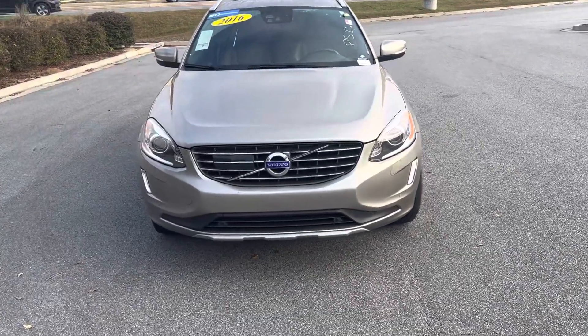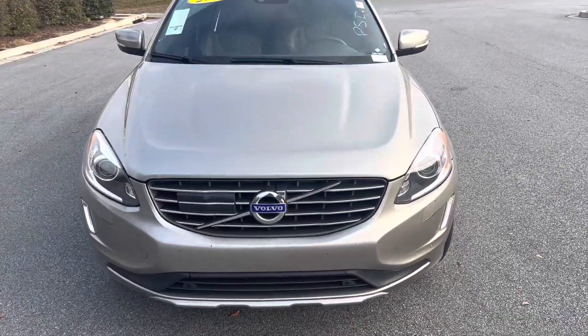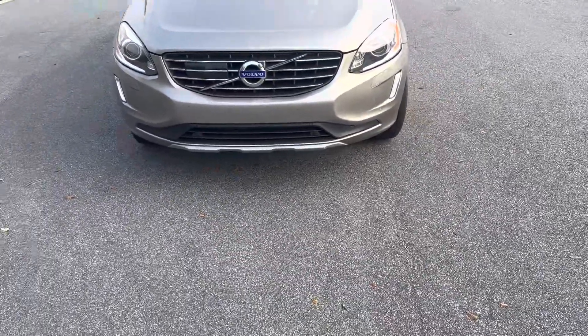Hey y'all, it's Josh up here at Vaden Statesboro. I want to make a short little video for you to introduce myself — I'm a sales consultant who'll be working with you — and show you a little more about this vehicle.